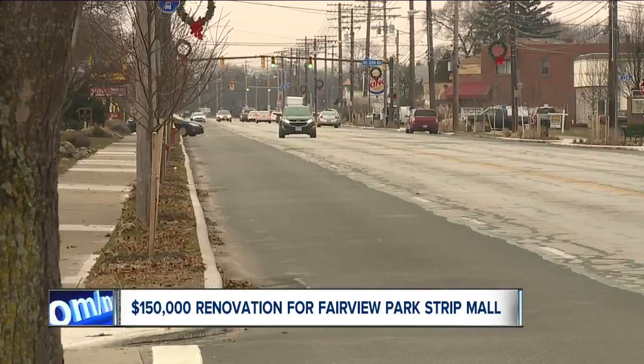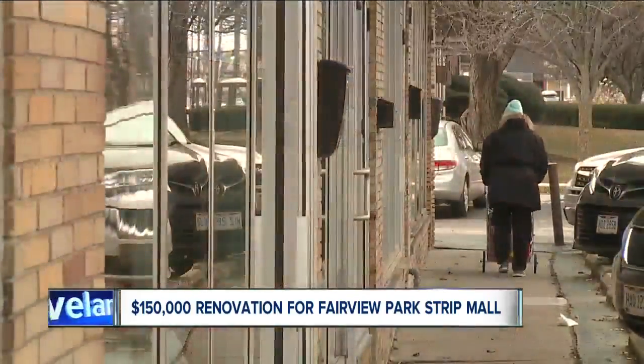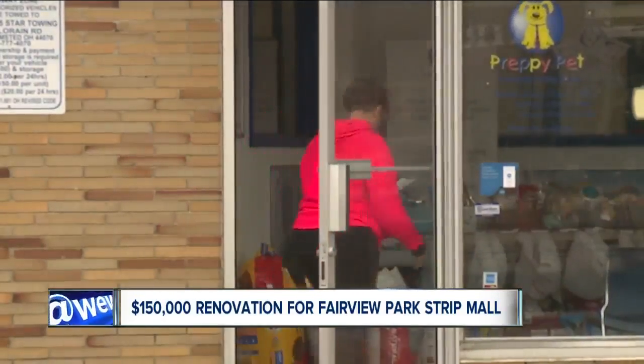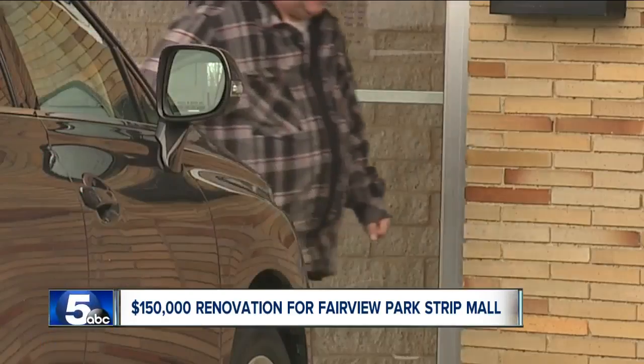This year, the city repaved Lorain Road and lined it with new plants, hoping to add curb appeal to the strip mall on Lorain Road where Tracy set up shop. And it helped, but not enough to bring in desired foot traffic.